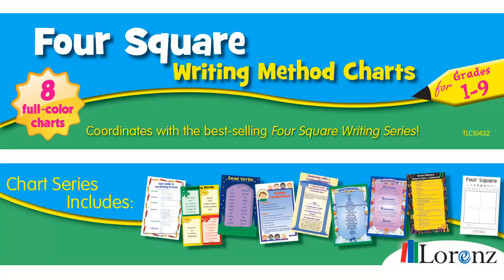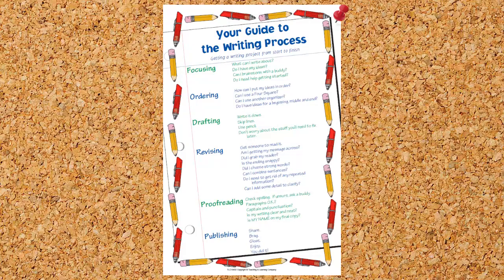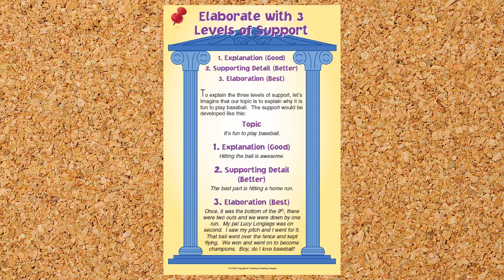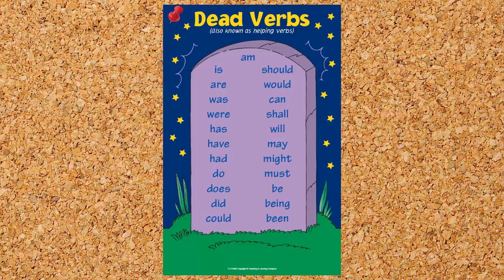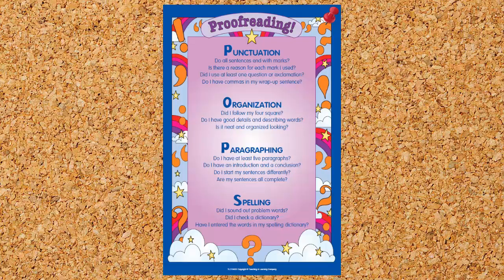The Foursquare Writing Method Wall Charts include eight essential visual aids that cover important writing concepts. Seeing these charts around the room will remind students of the steps involved in the writing process, as well as the importance of supporting details, connecting words, avoiding dead verbs, and proofreading their work.